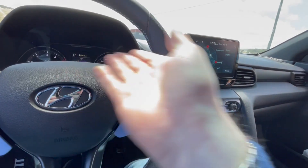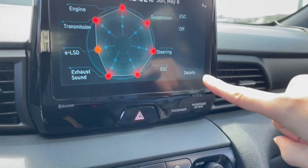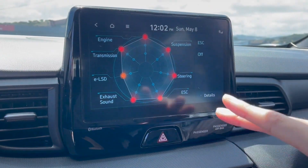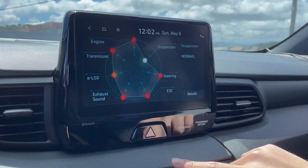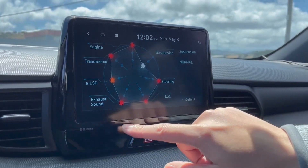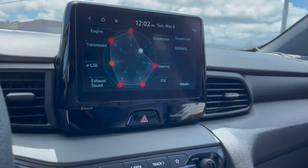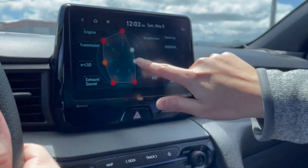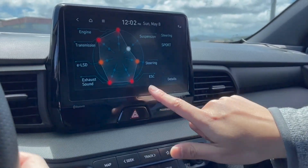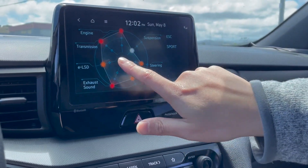So the N button maxes everything out, and pressing it twice gets you into the custom version. I like to usually drive with normal suspension on the street. Engine is fine, ELSD is fine. There's a noticeable difference between the suspension stiffness levels — the car is so stiff to begin with that even a little forgiveness helps. The steering also goes from very tight to very heavy. ESC at max basically means off — it turns off traction control — so I'm going to leave it on sport. Exhaust is maxed, all good.